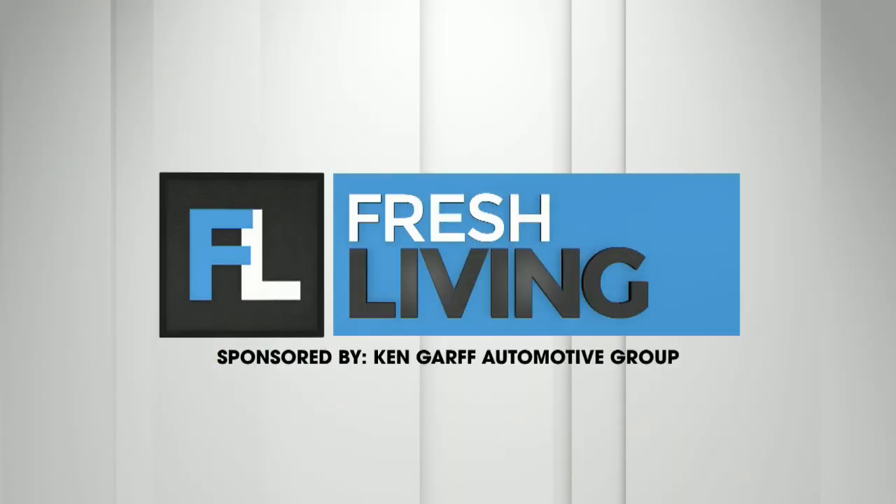The following segment is sponsored by Ken Garf Automotive Group. Ken Garf Automotive Group is always there to help you, and summer is right around the corner. We've invited Becky Hayes from Ken Garf to tell us what we need to know before hitting the road this summer. Welcome, and thanks so much for being here. Thank you for having me.